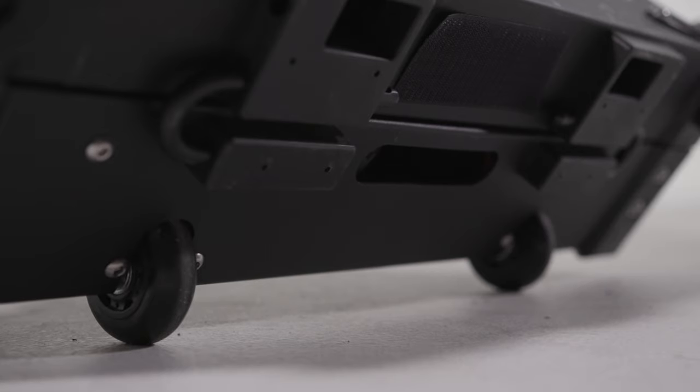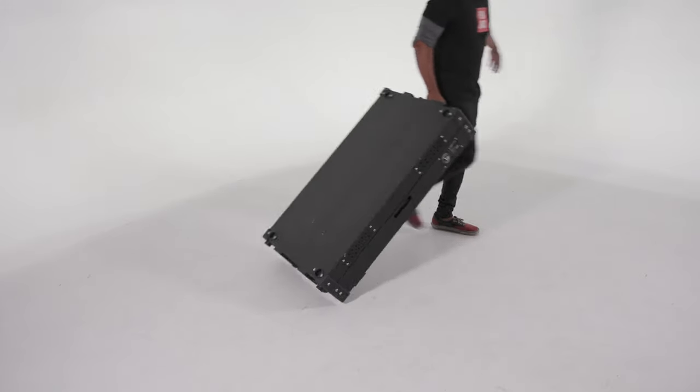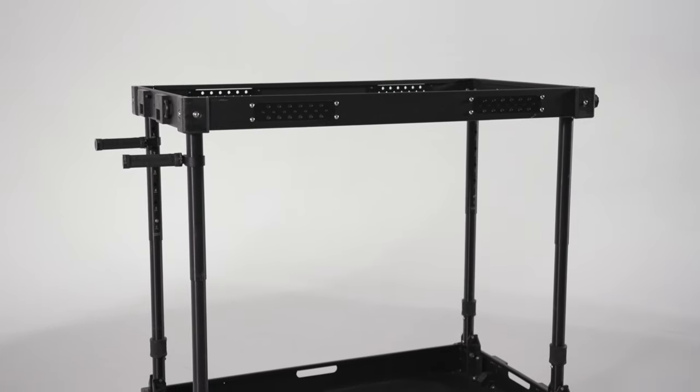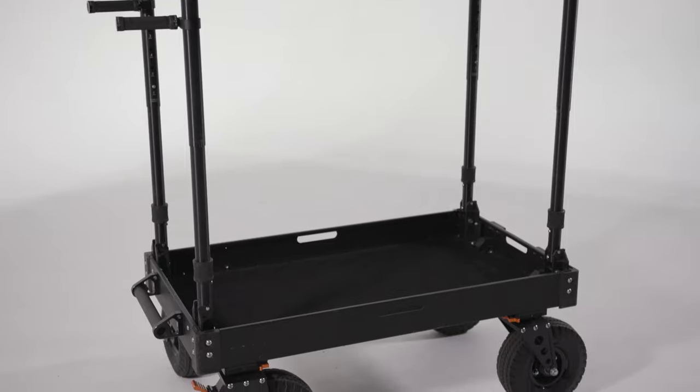After it's all folded down, you have two other transport wheels that make it really easy to roll through an airport, or down a hill, or up a hill. Depending on your height or the size of your gear, the Voyager cart has six different settings so you can customize the height. You can make it quite tall for larger loads or lower for a more standard height. I'm normally working off the lowest setting, but it's nice to know that you can raise it up higher if you're working on a ladder or other scenarios like that.